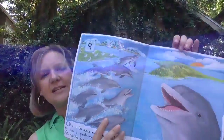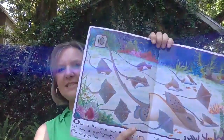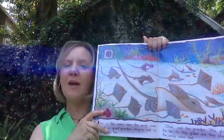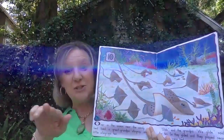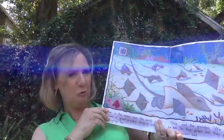What number is after nine? Ten. And what are these? Stingrays. How many of you have ever gone to the stingray bay at the zoo? Did you put your fingers in the water and pet the stingrays? So cool, isn't it?